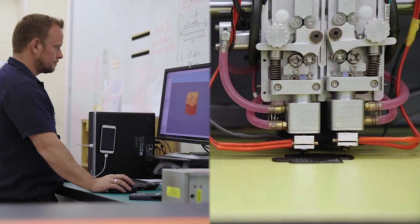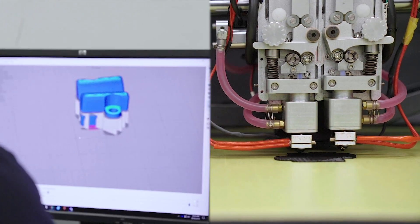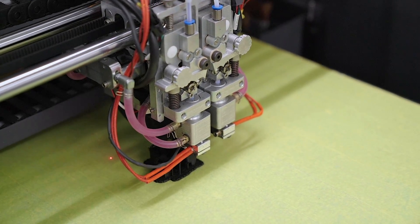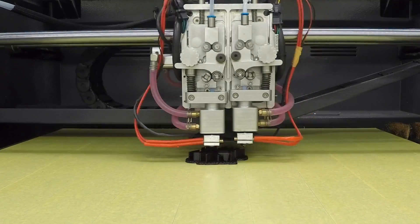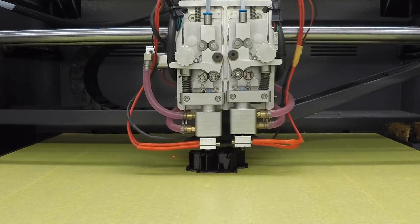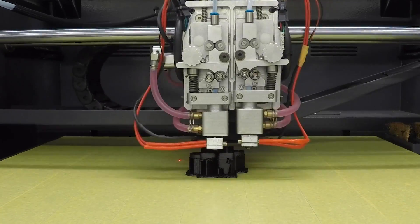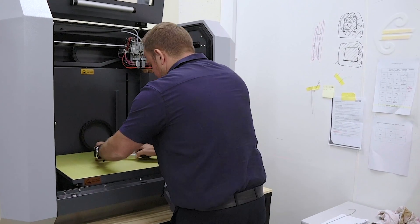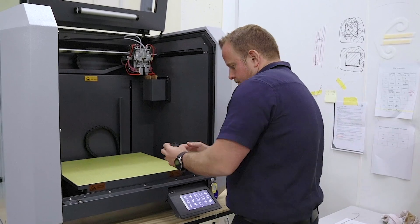Being able to 3D print certain components could drive significant efficiencies and sustainability benefits. Air New Zealand already 3D prints some aircraft interior parts, but the use of enabling technologies like blockchain could eventually allow the airline to create a catalogue of parts that can be manufactured wherever they are required.